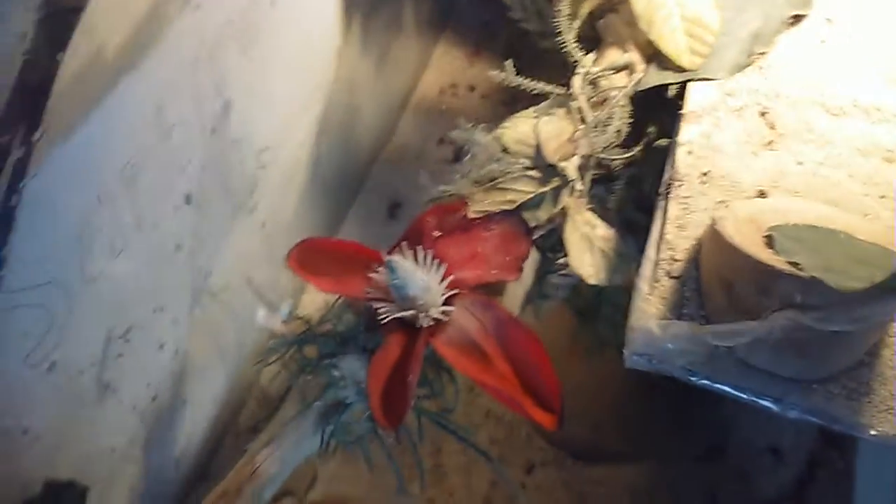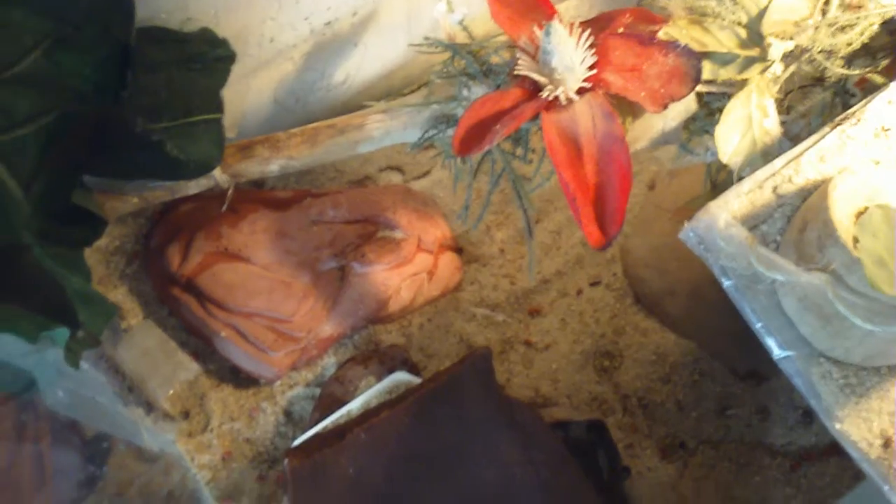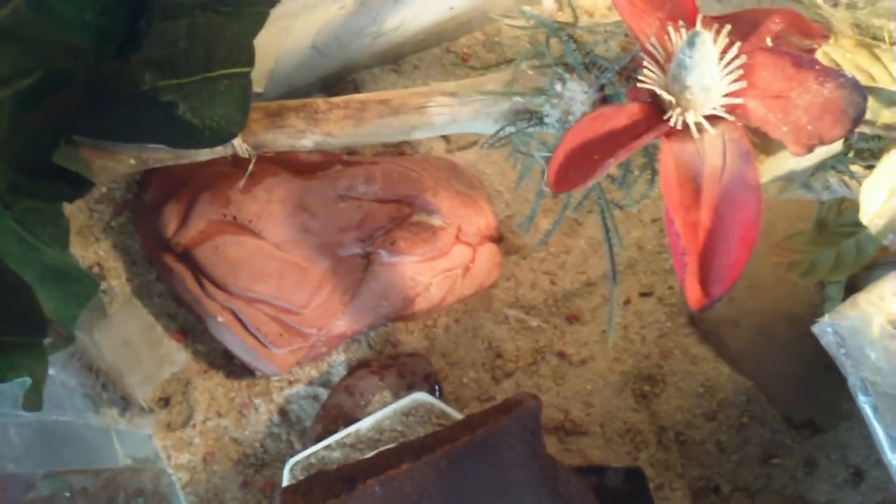They are cold-blooded and they are extremely friendly and very easy to take care of. They are so low maintenance except for the cleaning part.